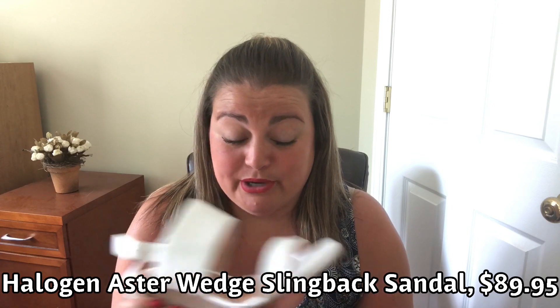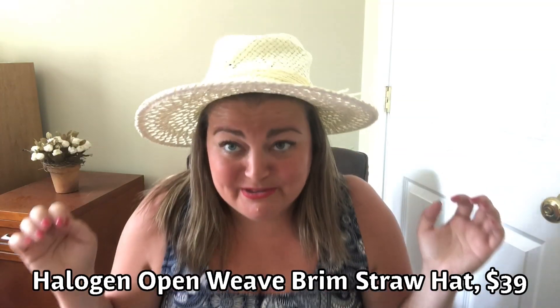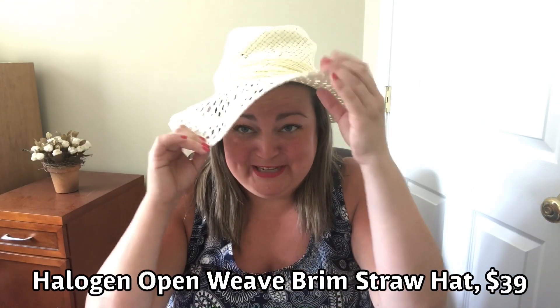I had some fit issues with the next shoes — they were just too small on me. They are by Halogen — the Aster Wedge Slingback Sandal in white, $89.95. I do like the wedge heel and they have a wider strap that goes closer to your ankle and one that goes right across your foot. They are very, very cute — I like the white and I do need some white wedges — these just didn't work out for me. I also have one more thing: by Halogen, the open weave brim straw hat for $39. I don't own many hats — can I pull off a hat? It has a little cute bow. I kind of like it — I think it's cute.